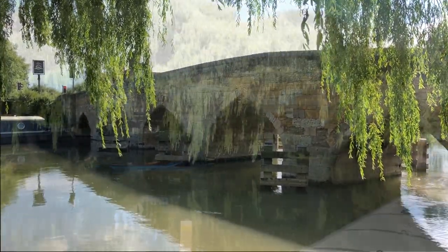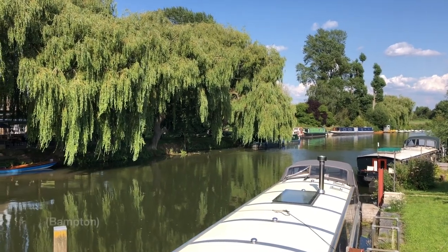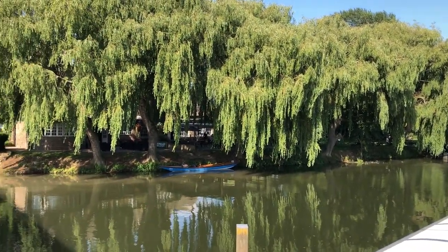Still carrying traffic. Bampton is where all the outside shots for Downton Abbey are filmed.